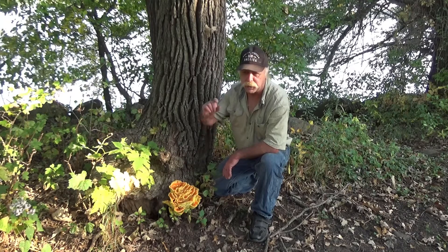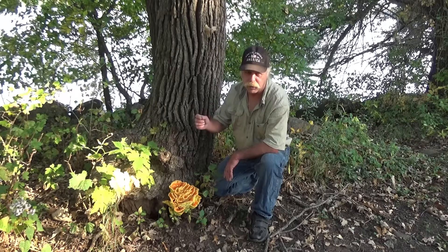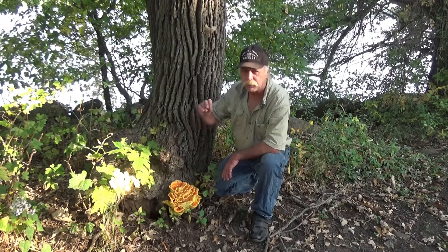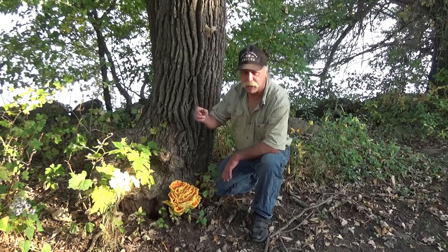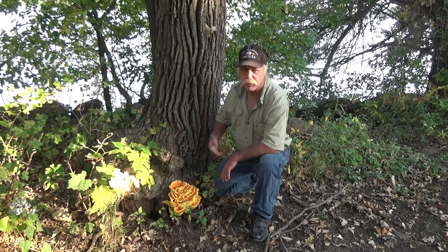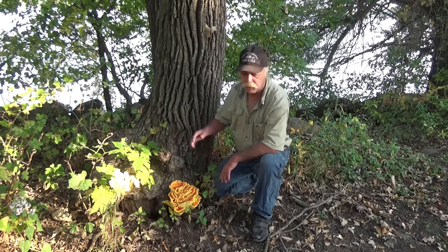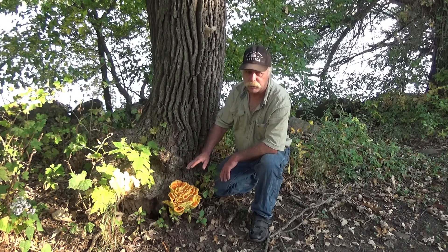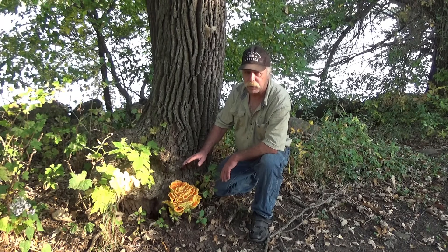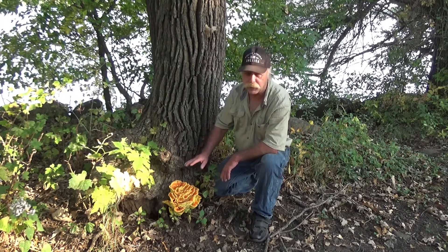With every mushroom, please try just a small amount first. Take a little, cook it, taste it — make sure it's thoroughly cooked and never eat any mushroom raw, especially wild ones. Try just a little bit and see how you feel an hour later, two hours later, the next day, within 48 hours after, before you try to consume more.